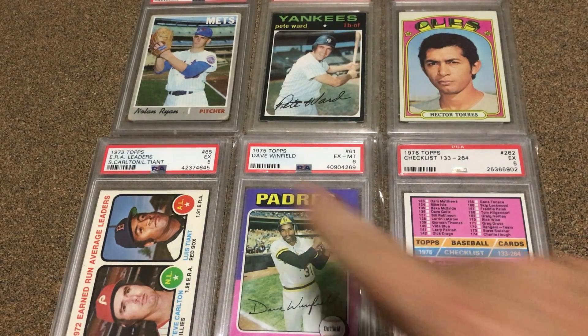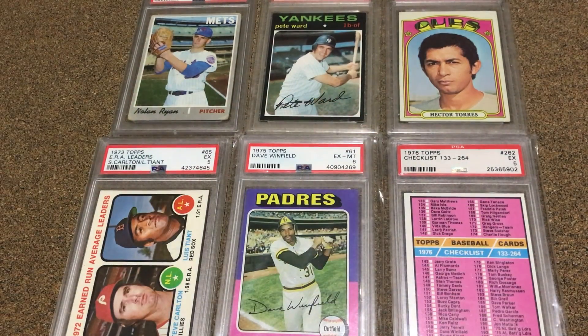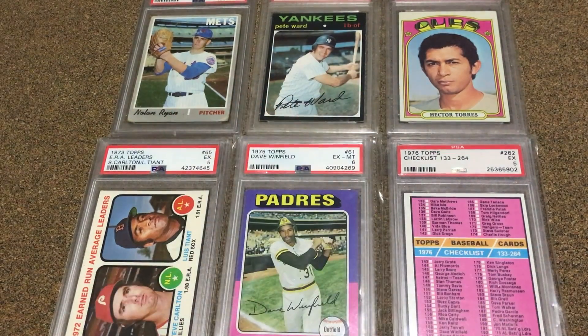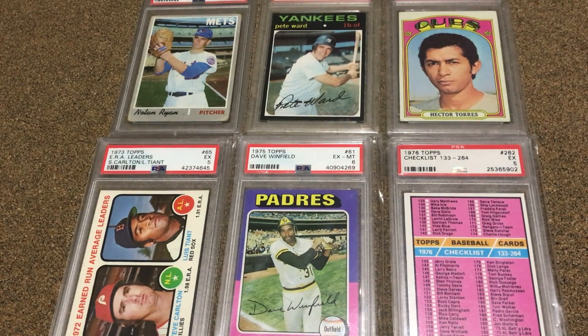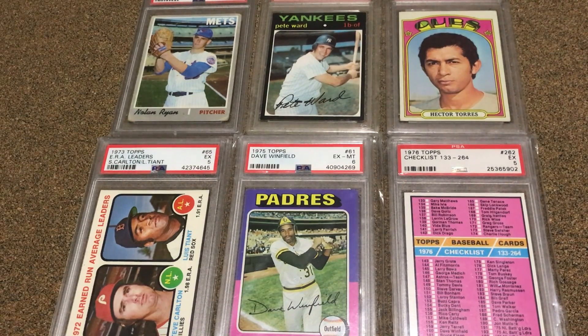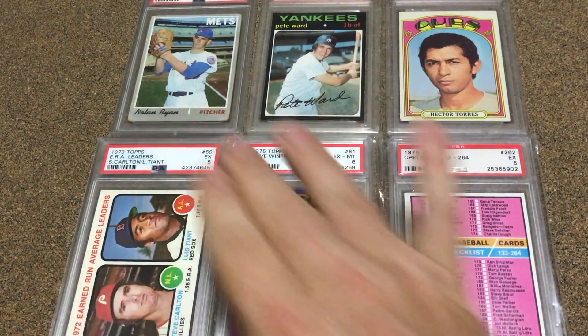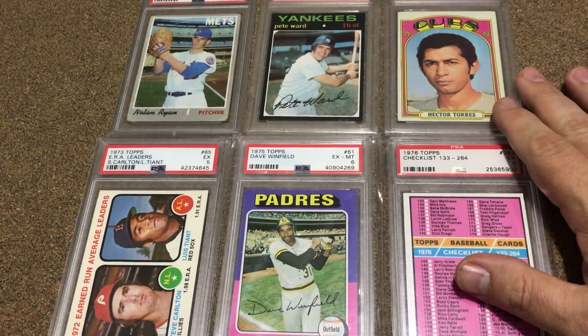And then on the 1970 set I've got 630 out of 720. So I need 90 more cards to build that set, and it's doable. It's about a mix of cards and it's 87% complete. So really everything is over 90% except for these two, and this one's pretty close, so it won't take much more.